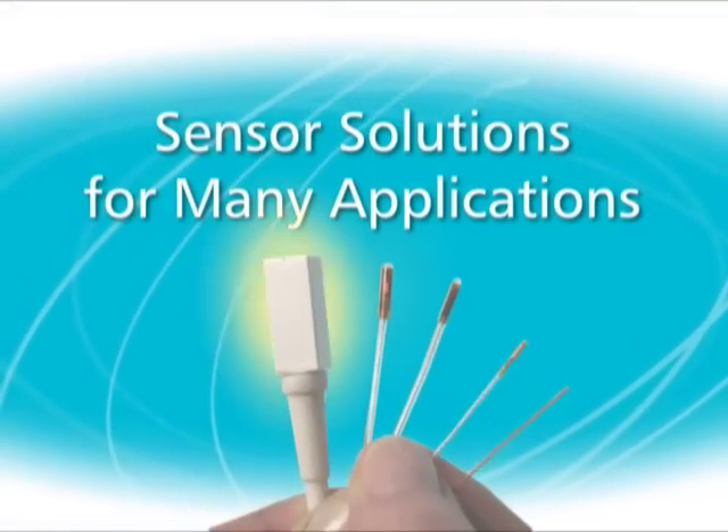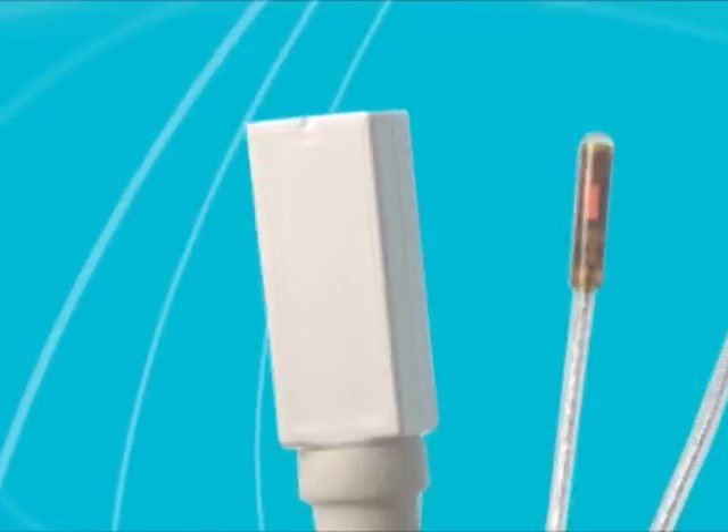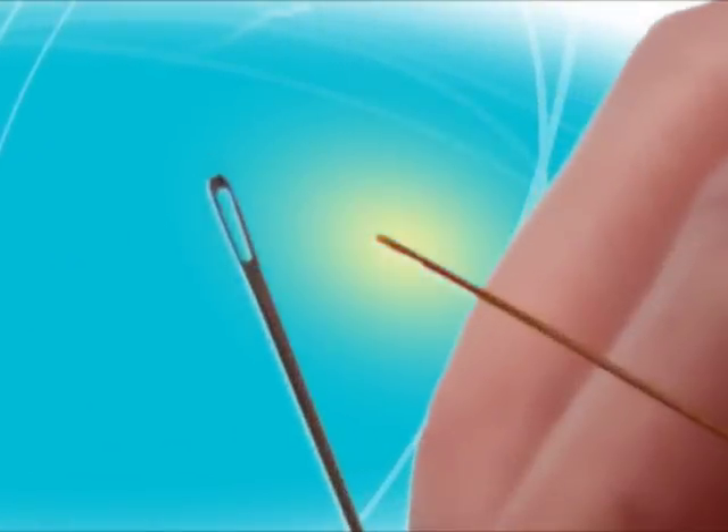We've developed a family of TrackStar sensors for tracking large and small objects. Sensors range in size from 8 millimeters wide to just 0.3 millimeters in diameter.